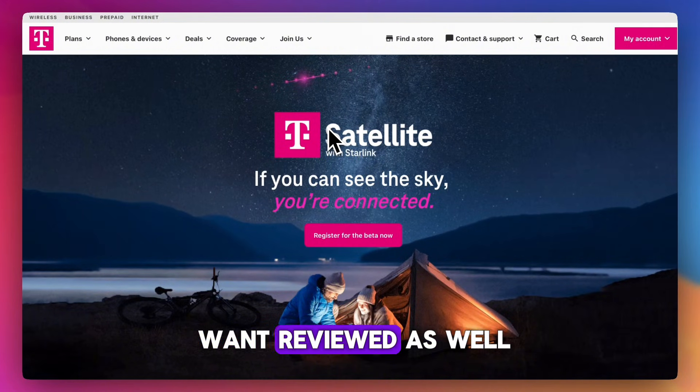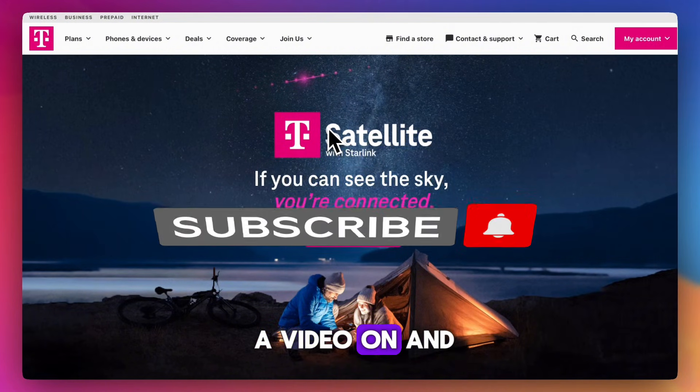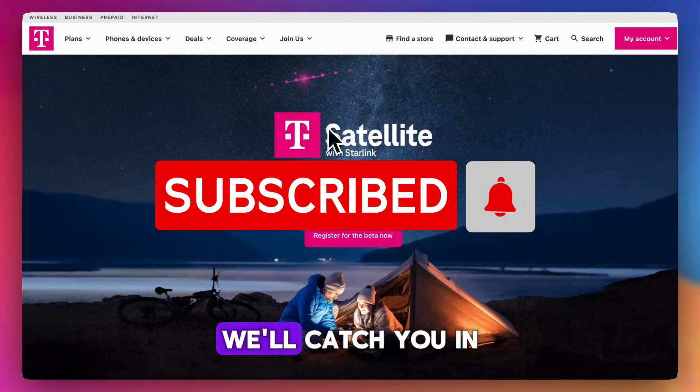If you found this video helpful, give it a like and let us know in the comments what you want reviewed or want a video on. Subscribe for more videos — we'll catch you in the next one.